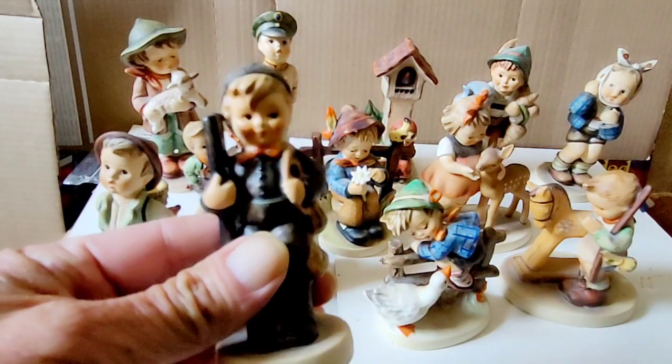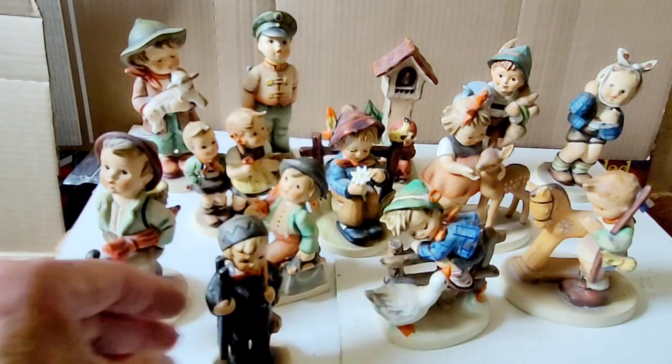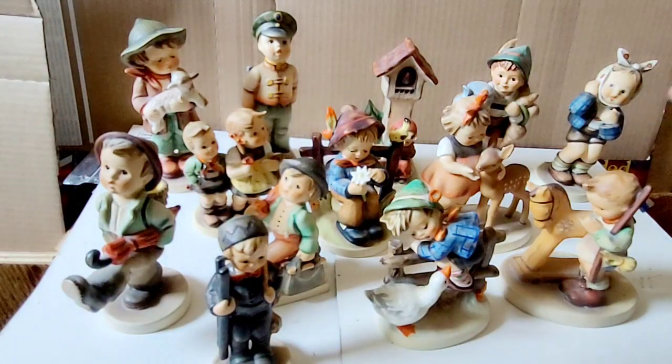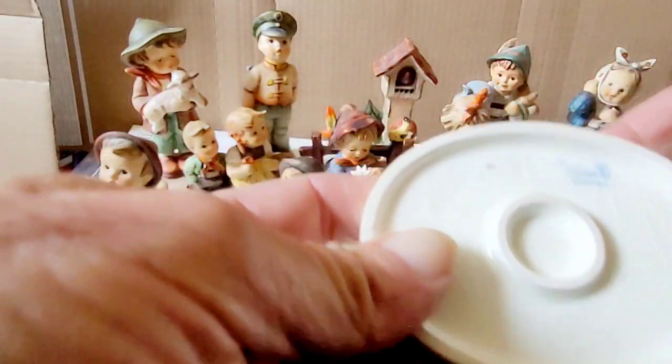Like I say, they're hand-crafted, hand-painted. And what's unique about these guys, other than they're kind of cool, is the markings.